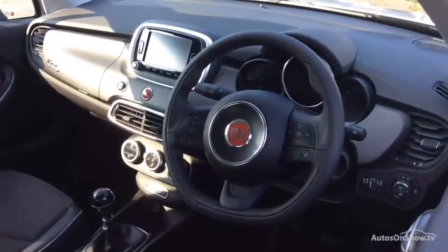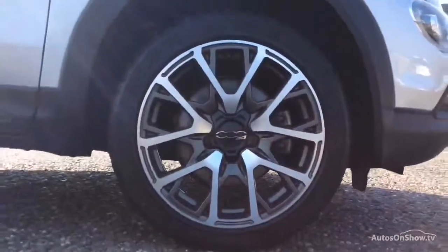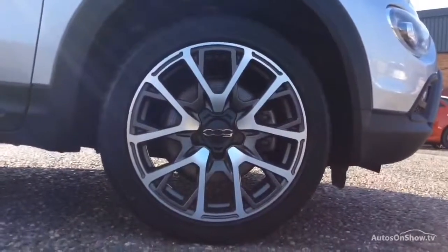Once you locate your ideal vehicle, you can view it at the dealership of your choice, as vehicles can be transported daily throughout our group. Please contact one of our sales advisors for further information using the contact options on this page. Thank you.